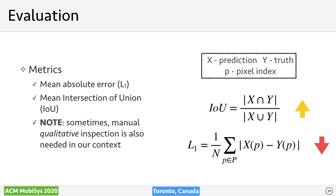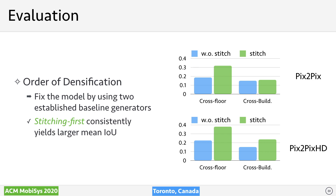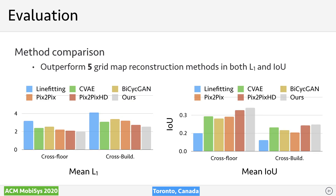For performance evaluation, we adopt two metrics: average L1 error and average Intersection over Union (IoU), both widely used for image and map reconstruction. A large IoU and small L1 indicate better reconstruction. To validate whether stitching scanned images into patches helps, we fix two popular reconstruction models — pix2pix and pix2pixHD — as generators and compare predictions. Stitching consistently gives smaller L1 error and larger IoU, because without stitching, overfitting easily occurs.